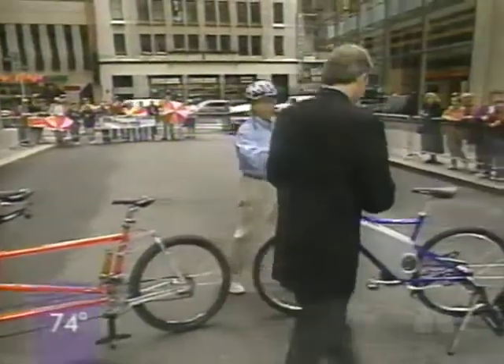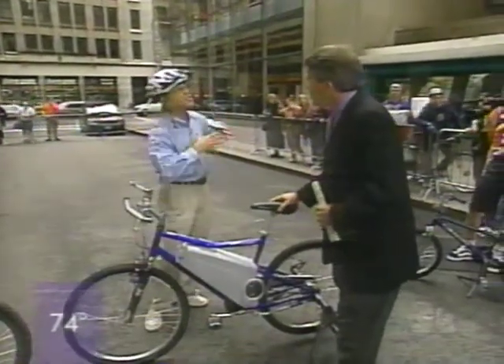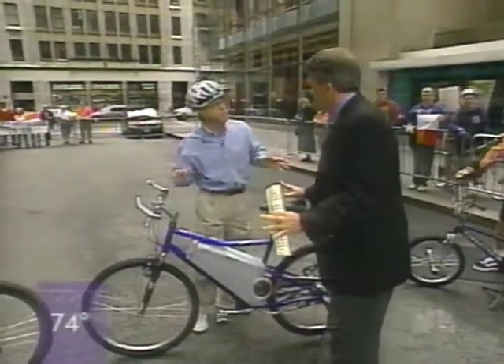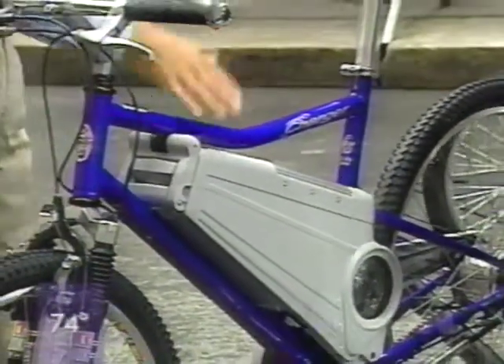Jack, this is my favorite bike of the year. This is the new Charger electric bike — though it's not really an electric bike, it's truly an assisted bike. It's a bicycle, but it has a motor. It charges up with a plug right here, and it charges up in four hours. It can give you 20 miles at 20 miles an hour. Sit on this and I'll show you how it works.